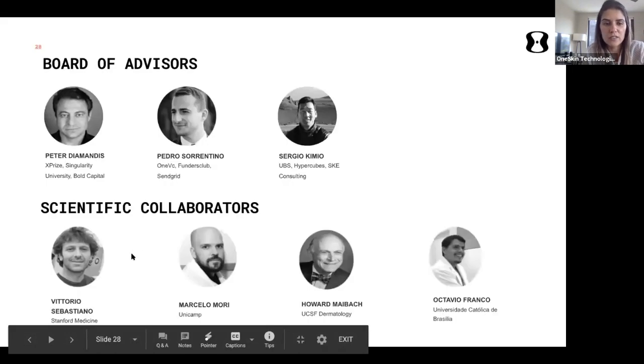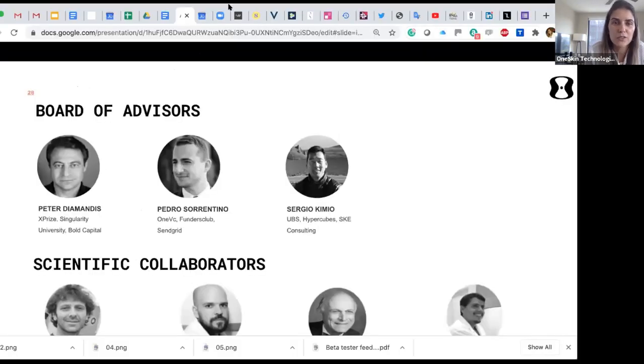We are four PhD founders with other aging experts on our team, and we're building our marketing team as we go direct to consumer — learning to communicate the science simply and effectively. The price will be $120 for 50 ml, but with a subscription you can get it for $100 or $79.